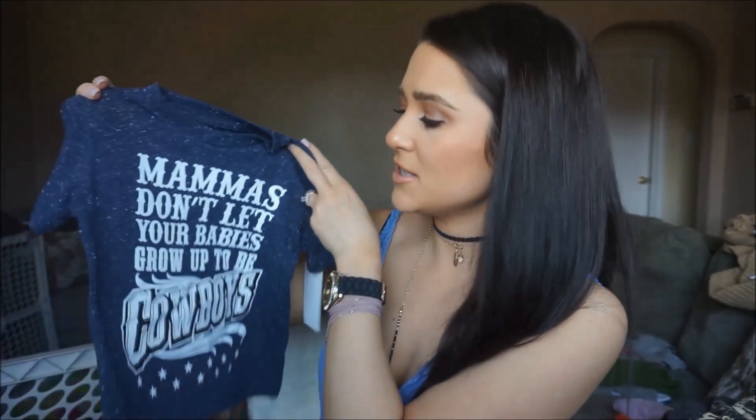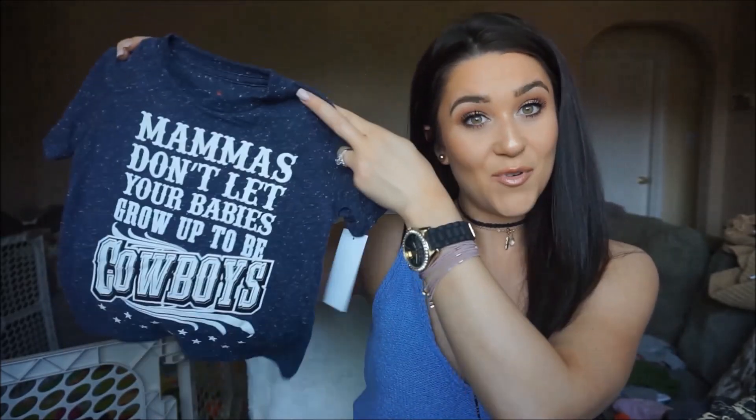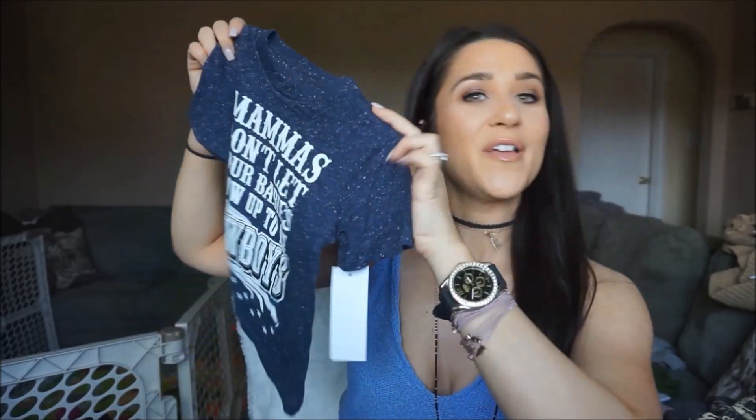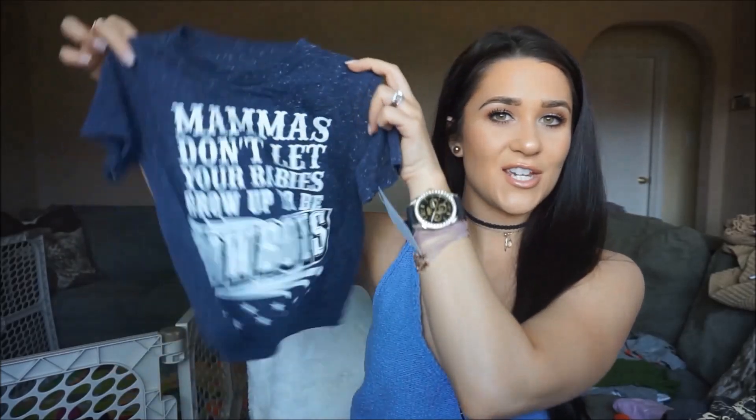Camden was actually gifted this from his uncle and aunt. It says 'Mamas Don't Let Your Babies Grow Up to Be Cowboys' — another country song. I was so excited when they sent this to us. It's just another little t-shirt and this is also $8.99.